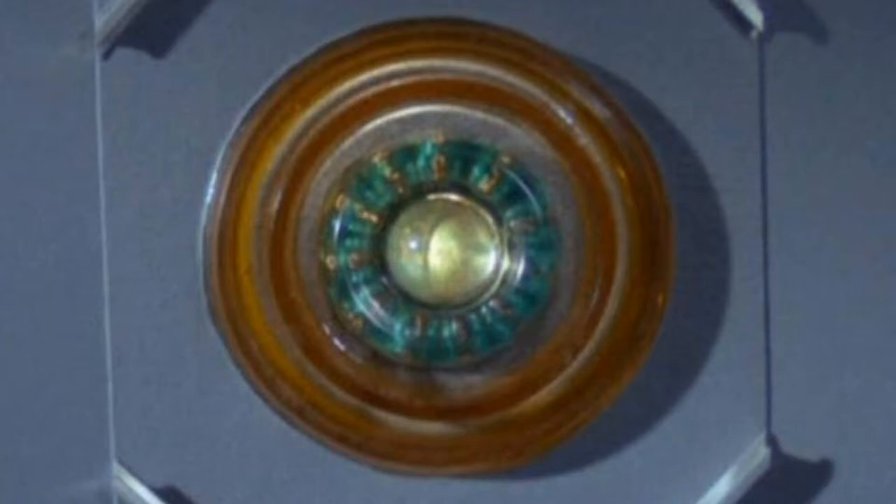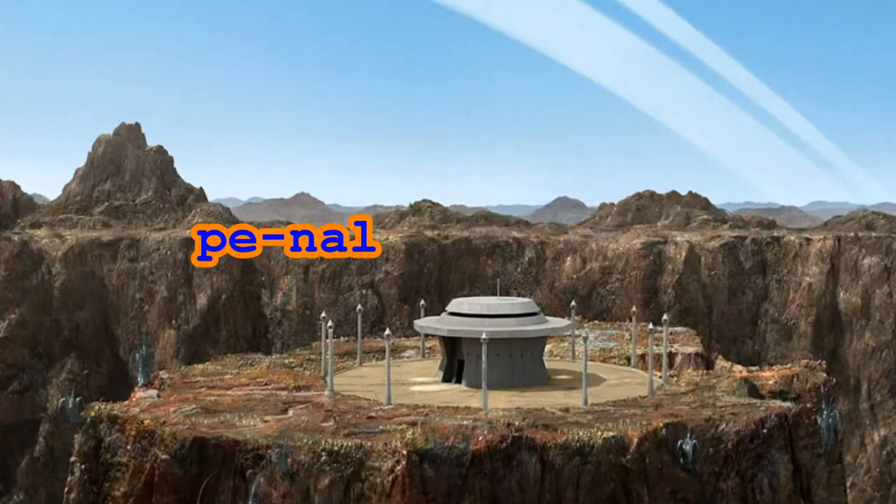Hello and welcome to Star Trek is Life. In this video we will take a quick look at the Neural Neutralizer. So let's go ahead and get started. The Neural Neutralizer was a type of device used at the Tantalus Penal Colony in 2266.